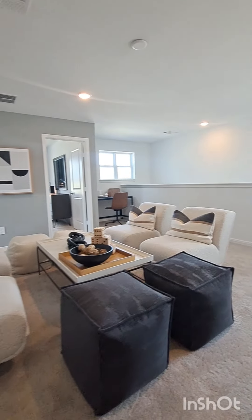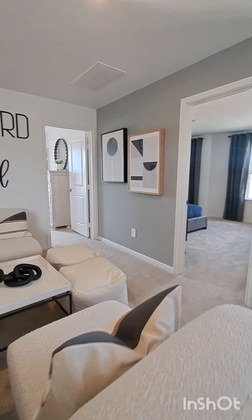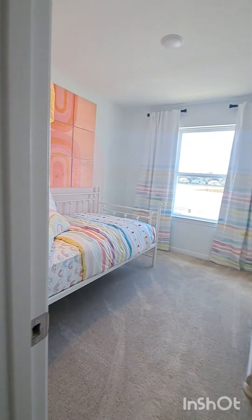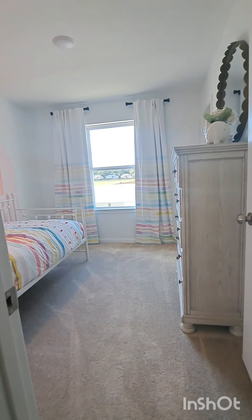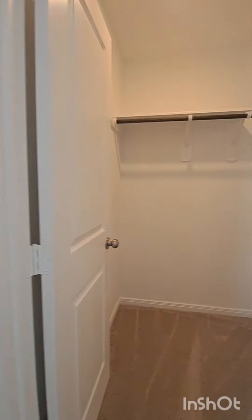Walking around the seating of the game room, we're going to enter bedroom number three, which is 10 foot by 9 foot, has a twin-size daybed, and has a large walk-in closet.